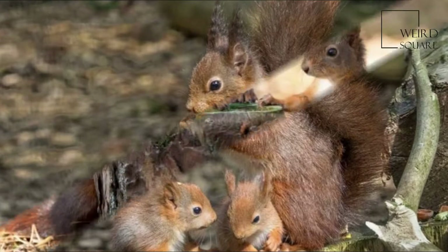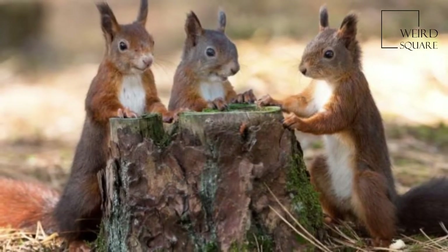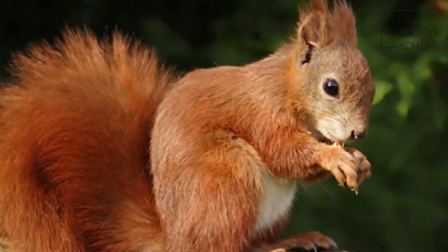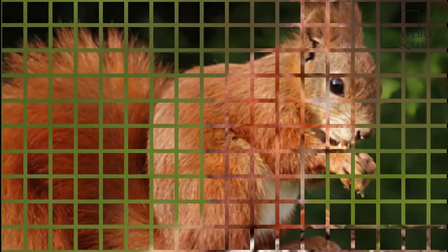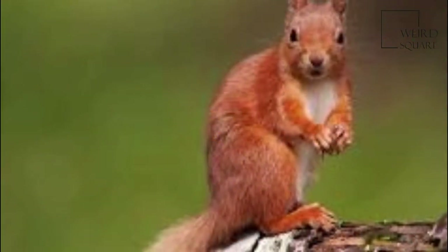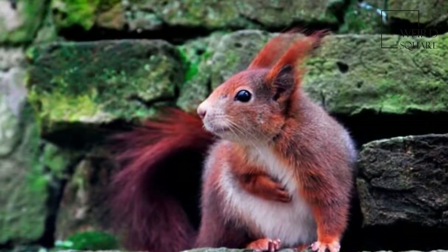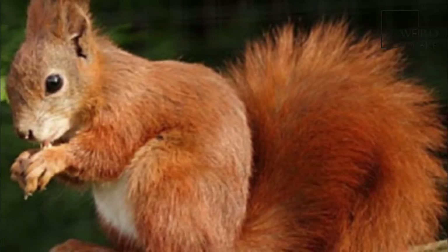The Red Squirrel has a typical head and body length of 19–23 cm (7.5–9 in), a tail length of 15–20 cm (6–8 in), and a mass of 250–340 grams (8.8–12.0 ounces). Males and females are the same size, which means that the species is not sexually dimorphic.